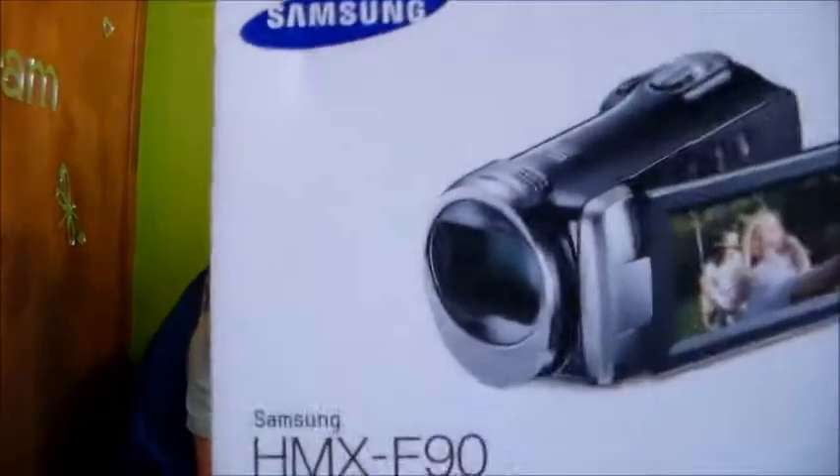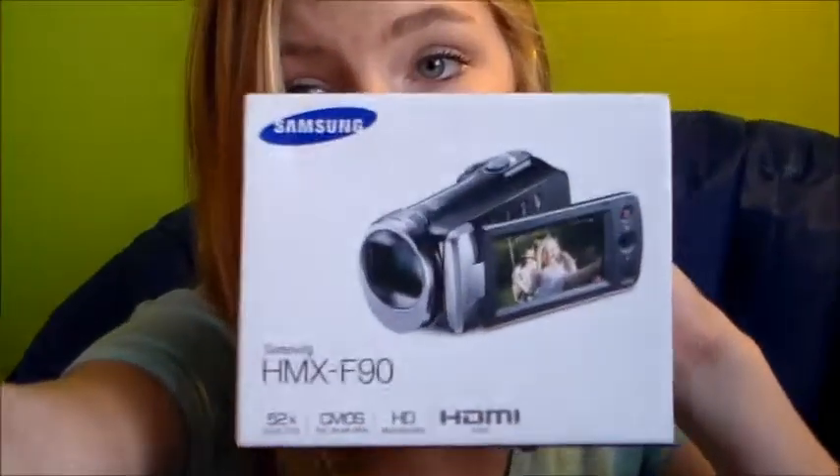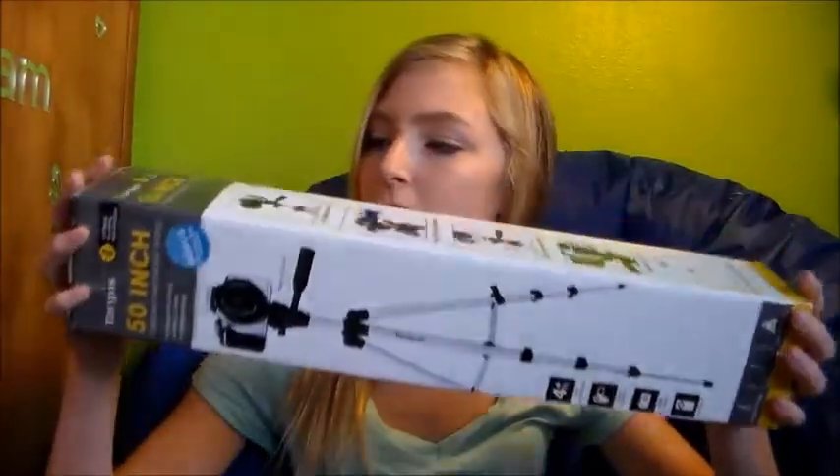Now I'm going to start off with presents and show you the big ones I got. I got a camera — mine is white. It's an HMX F90, and that's what I'm filming with right now so I can't really show you. But I'm going to be doing some vlogs and stuff on my channel, so check it out. I also have a tripod that I'm using right now — it is a 50-inch tripod from Target.